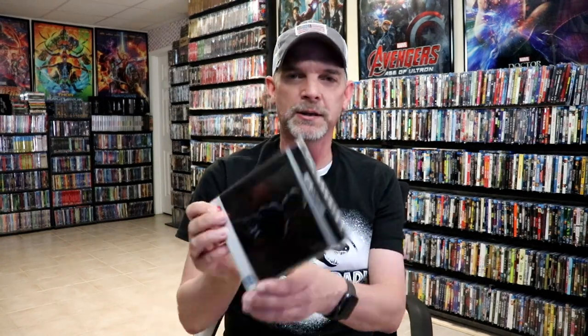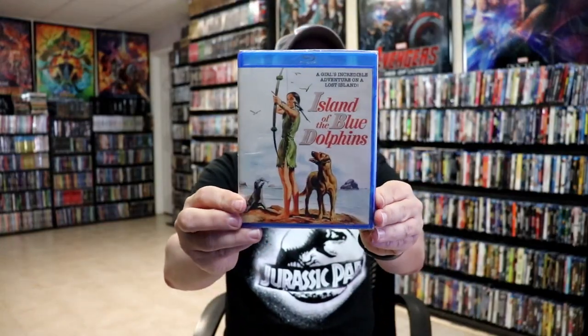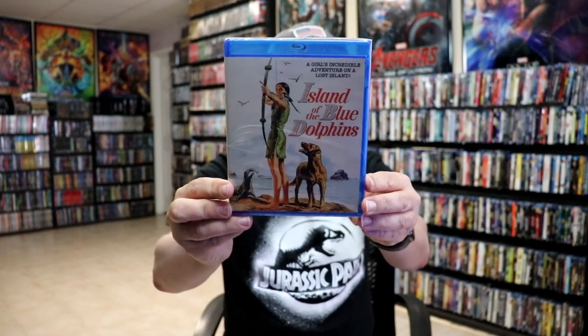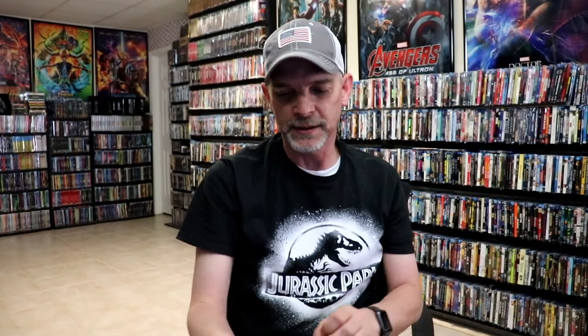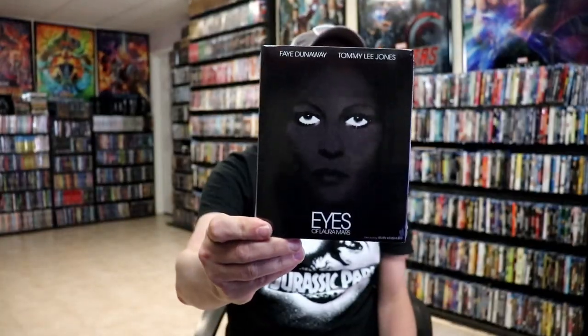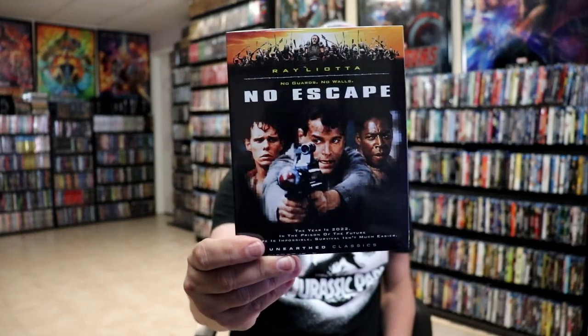From Xavi I got the Ex Machina steelbook release and also the Collector's Edition in a hard box. I got Island of the Blue Dolphins from Scorpion Releasing — it looked like a very interesting older film. I got the Kino Lorber release for Eyes of Laura Mars and from the UK the Hunchback of Notre Dame, a Eureka release. MVD put out No Escape so I picked that one up as well. That was everything during the third week of October.